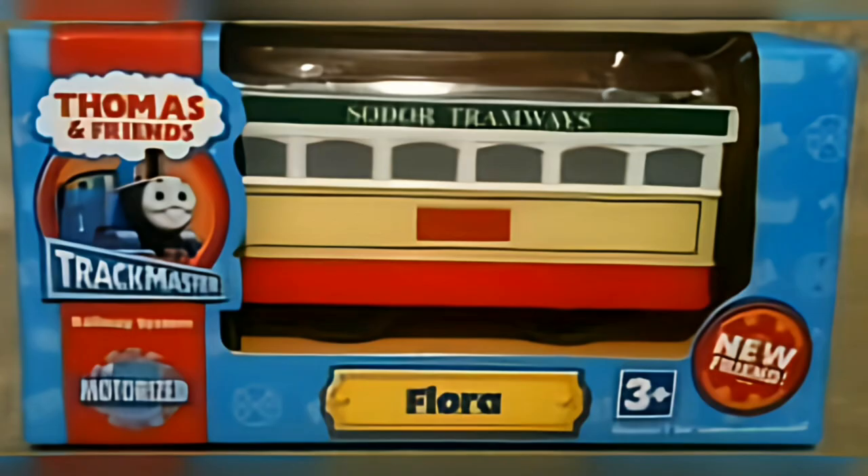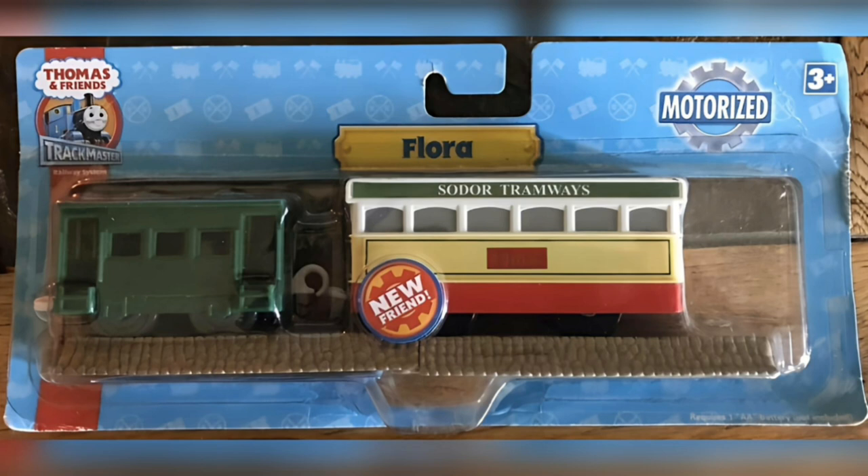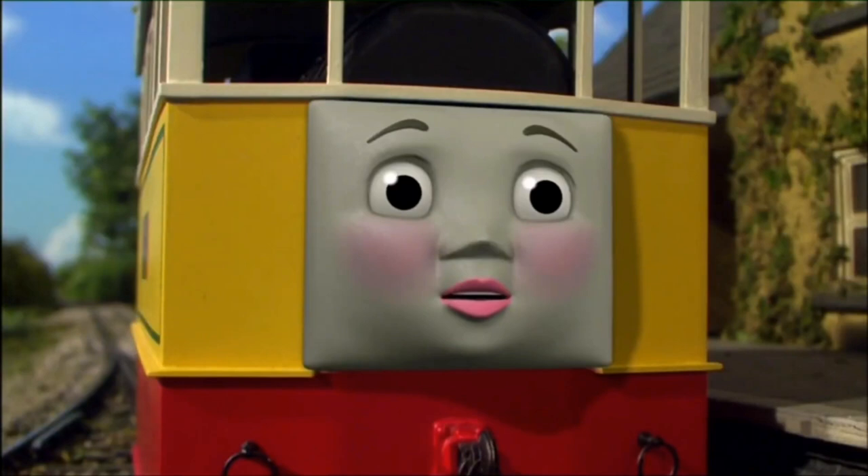Next up was a release in 2009 without that gorgeous tram coach — this was obviously a Little Friends release. Also in 2009 there was a Big Friends release with a green caboose and two half-straight track pieces. And that's it. No other company ever re-released her.